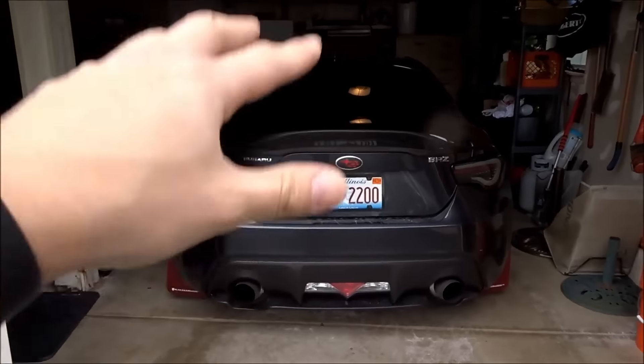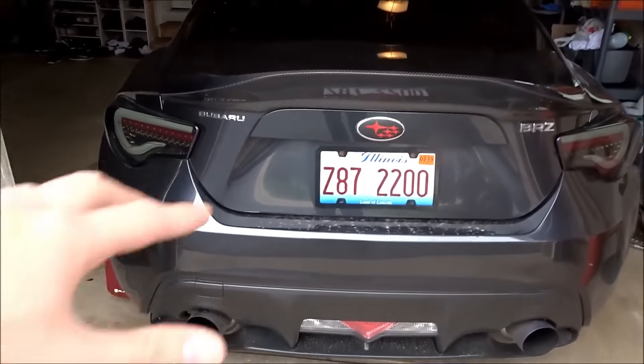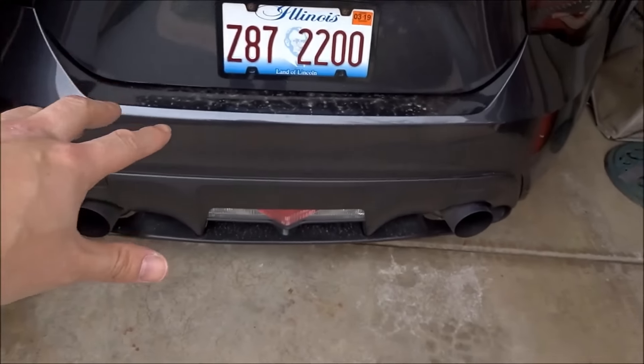I'm doing something to the BRZ today that I've been wanting to do for a very long time. It's something to do with the back end of the car, something that will really make my car look so much better and a lot more clean. On top of that, my car is completely filthy, so we'll get a good foam wash in today. We'll do my girlfriend's car as well. Let's get started with a cold start.